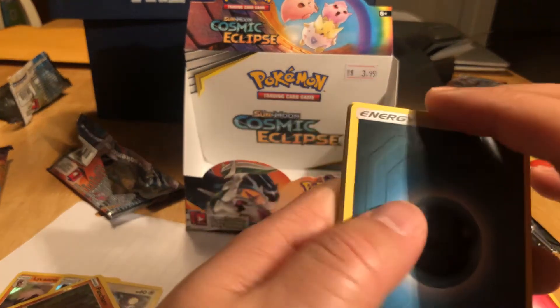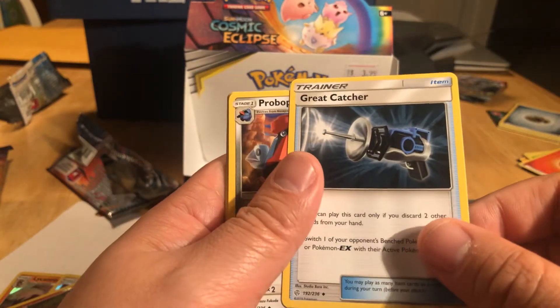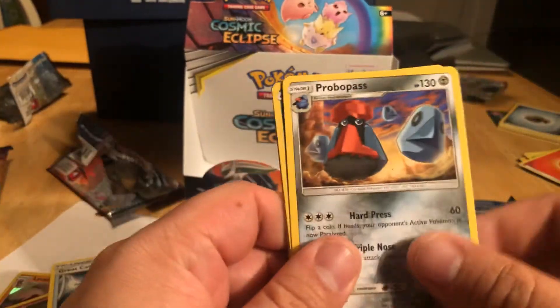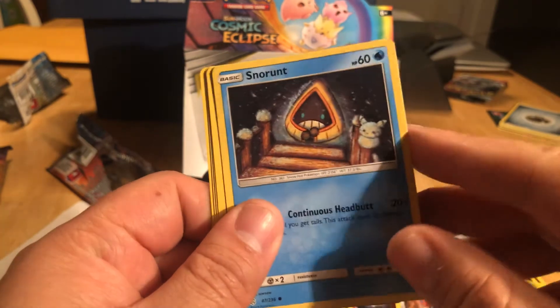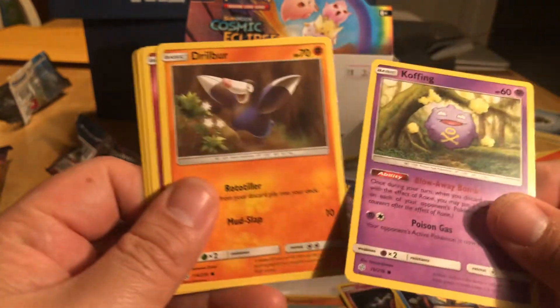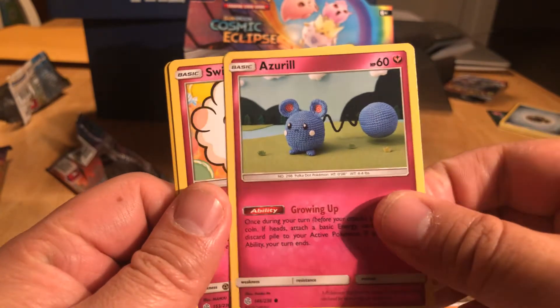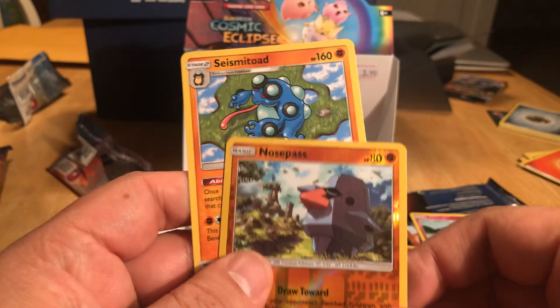White normally means good. Let's see here. Bam — Great Catcher, that's a good one. Pro Bowl pass. Snow Runt. I don't see it, I don't see it. No, nothing.